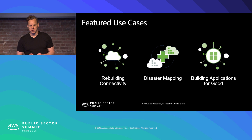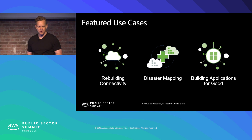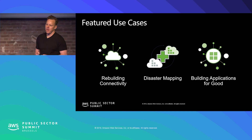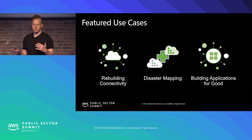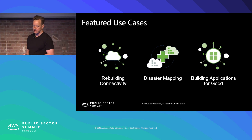We work with a group called ITDRC — the Information Technology Disaster Resource Center in the United States. We've partnered and collaborated with them to go into disaster areas after a disaster to restore connectivity.